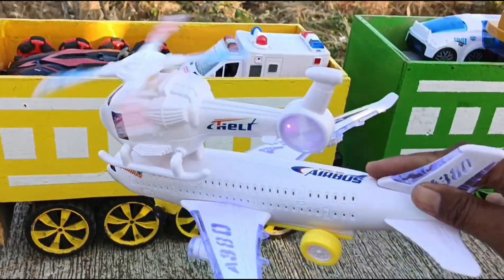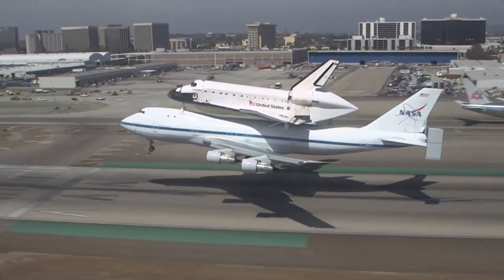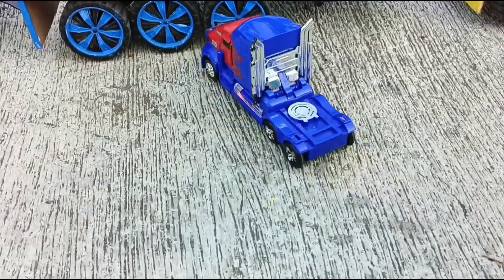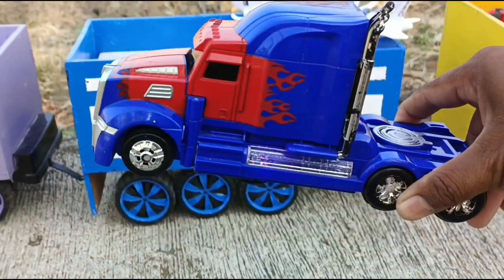Yang ini pesawat ulang-alik teman-teman. Mantap sekali. Wadidaw — ada truk Tesla.